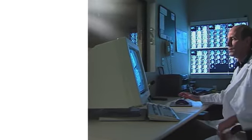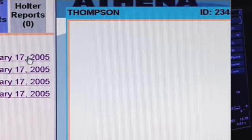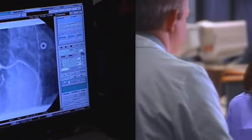Systems implementing IHE integration profiles make key patient information — including images, diagnostics, and lab results — readily available to authorized care providers. Information can be shared across departments, institutions, and care settings using an array of systems and devices.